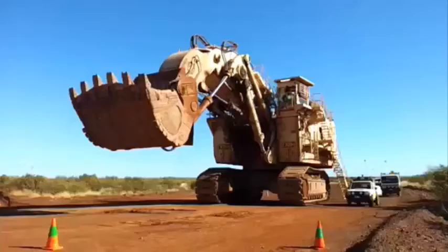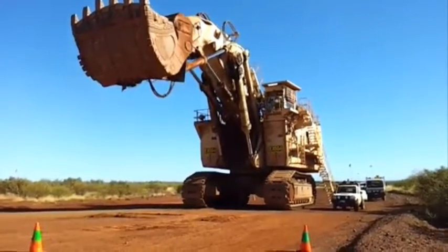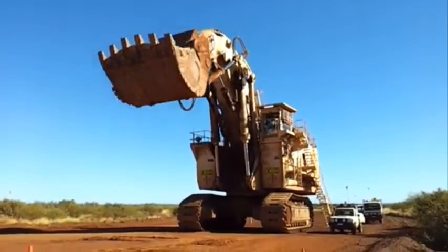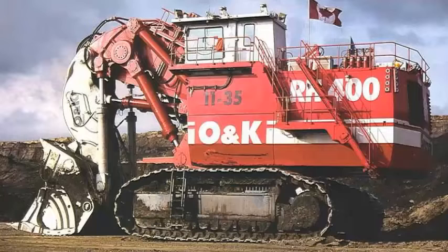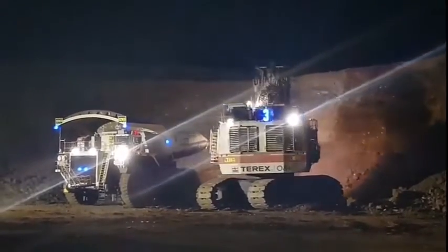The Terex RH-400 is a hydraulic excavator that has earned its reputation as one of the largest and most powerful mining machines in the world. With a weight of approximately 980 tons, this excavator can handle the toughest mining tasks with ease. Designed for high production mining, the Terex RH-400 is the perfect tool for large-scale excavation projects.